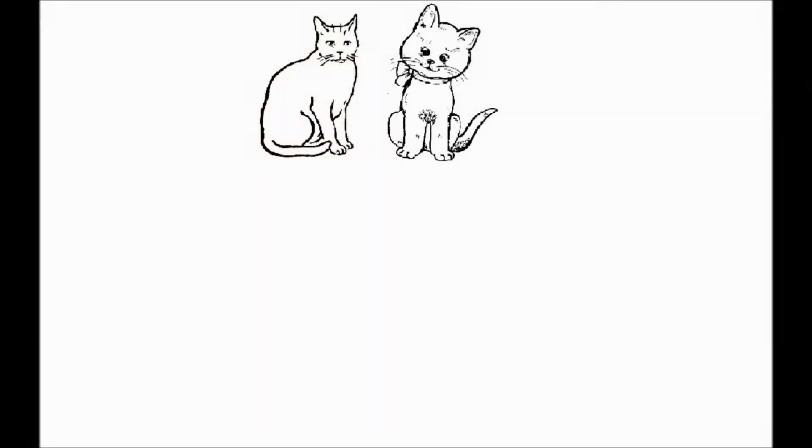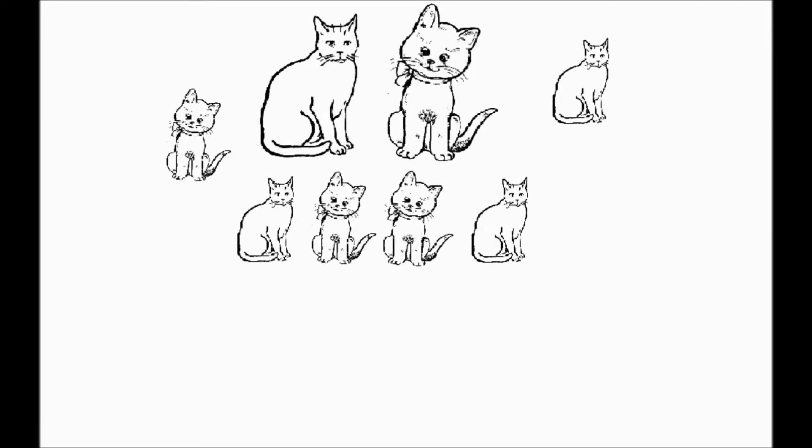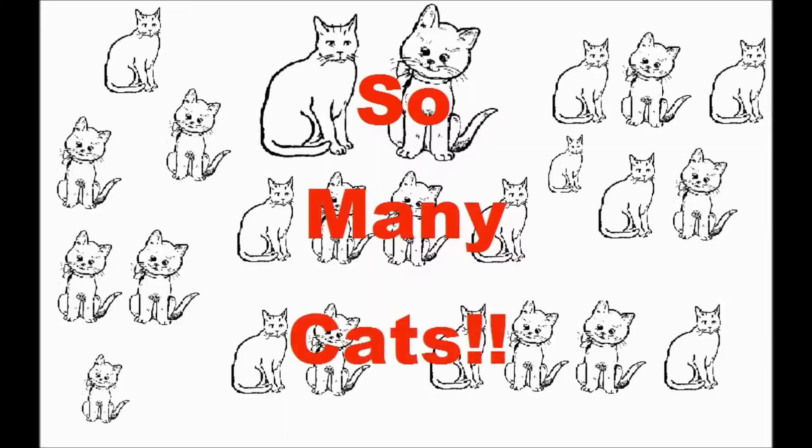Feral cats have an average of 1.4 litters per year with an average of 3.5 live births per litter. That equals 4.9 kittens per year per female feral cat. Indeed, a pair of breeding cats and their offspring can produce 420,000 kittens over a seven-year period.